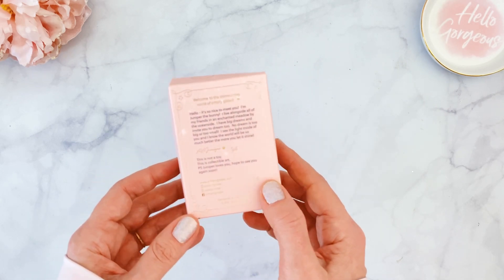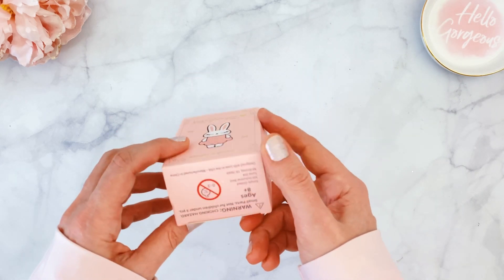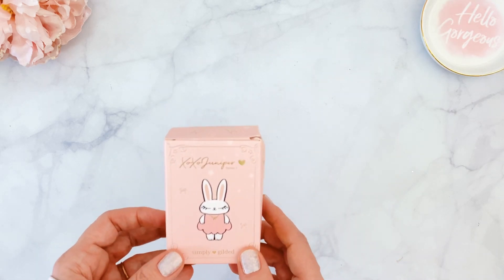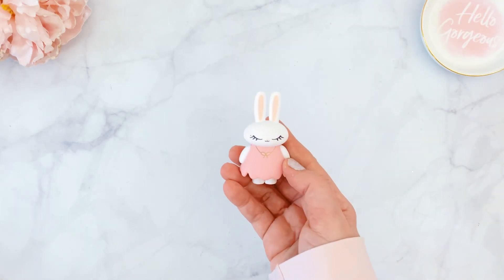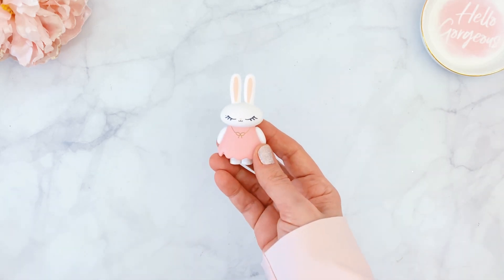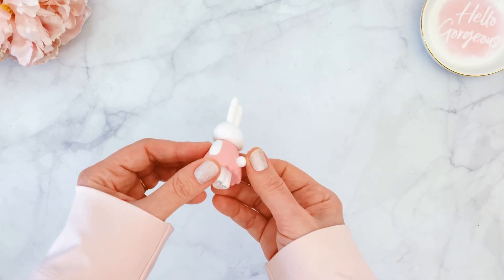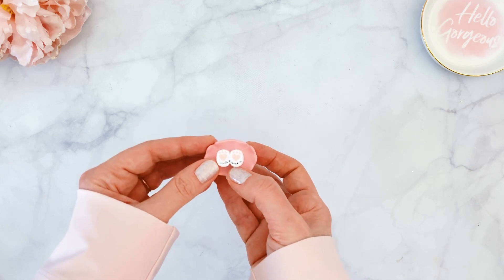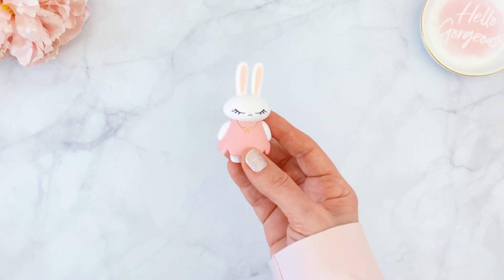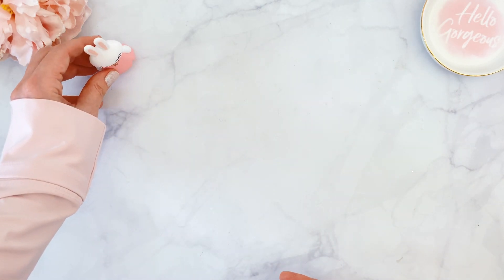In the back there is a cute little story about Juniper introducing herself, and a beautiful bow on top. This is a collectible, not a toy — it does say choking hazard, so please don't give it to young children. The one I received is a little Juniper in a pink dress with a little bow necklace, just like I wear every day. She's super cute — I love her little tail sticking out and the Simply Gilded footprints on the bottom.